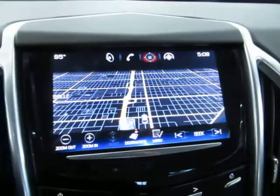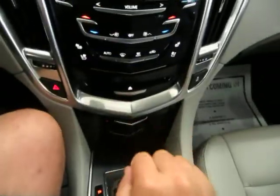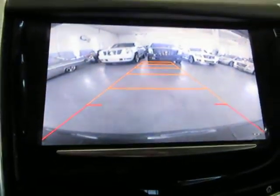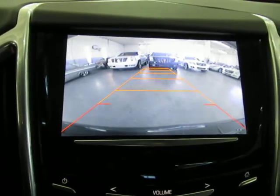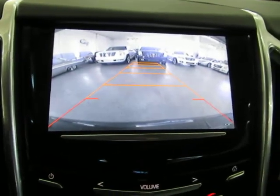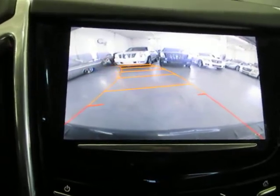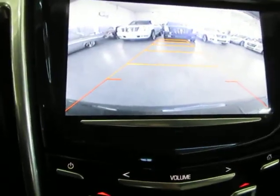Also when you put the vehicle in reverse you get your color backup camera. Let me show you — put the vehicle in reverse, and there's your color backup camera with parking guidelines. I'm going to turn the steering wheel to show you how the parking guidelines work. You'll hear a rubbing sound from the tires against our epoxy flooring — don't think you're hearing a problem with the vehicle. The guidelines show you where you're going when you turn the steering wheel.